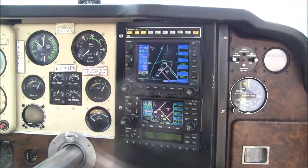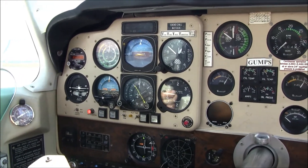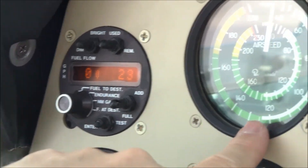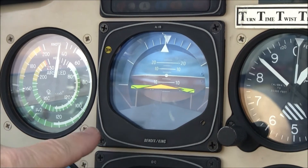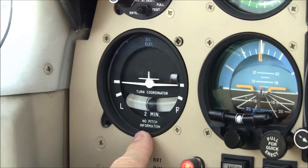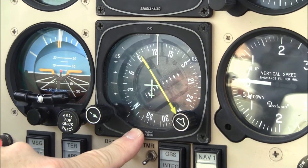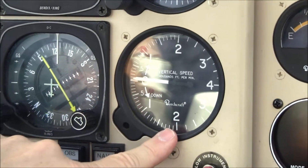One of the nicest things about November 358 Alpha is this beautiful Garmin-equipped avionics panel. Starting on the pilot side, we have a digital fuel flow, airspeed indicator, artificial horizon with a flight director, and altimeter. On the second row, we have a two-minute turn coordinator, a standby artificial horizon, and a King KCS-55A slaved HSI which houses your number one nav and number one GPS. And then we have a vertical speed indicator.